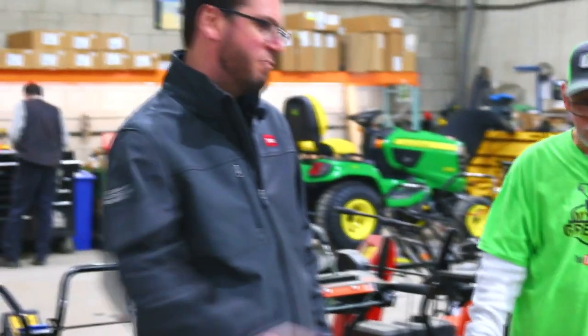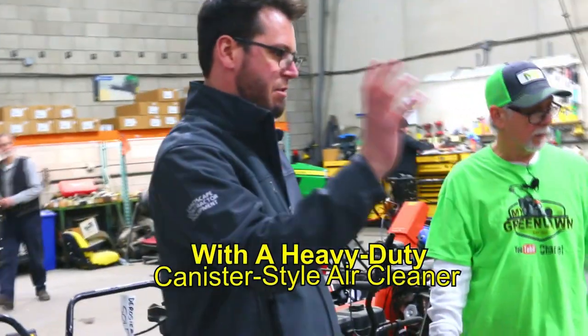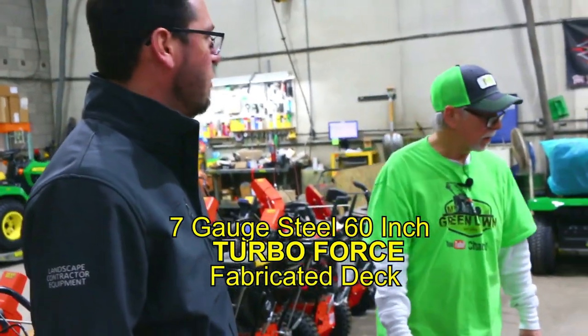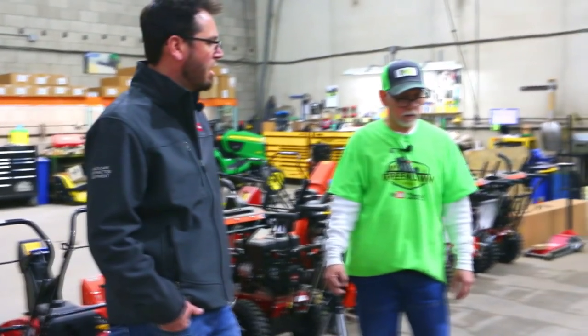Definitely in the commercial grade, there's only really one size with a 60 above it. Running your premium components: Kawasaki motor, full heavy hydros, their Turbo Force mower deck. Definitely one and done for a lot of people. Otherwise, if they're used very hard and put a lot of hours on them, we see a lot of people rotate them every three or four years. It just kind of depends on what you want to get out of them.